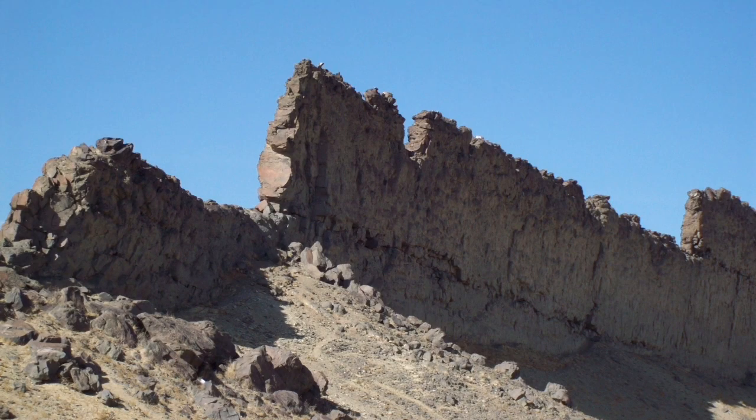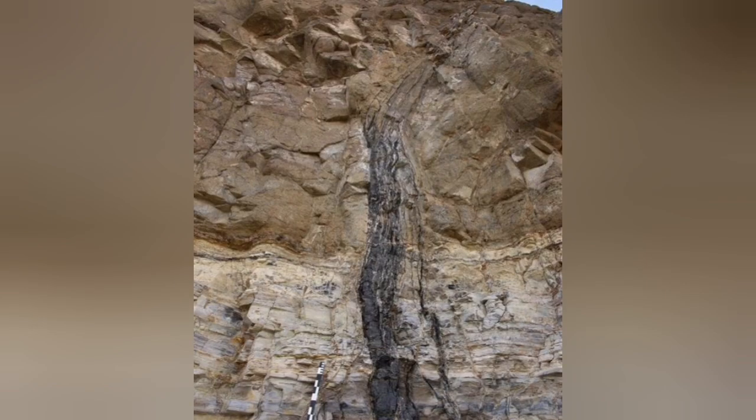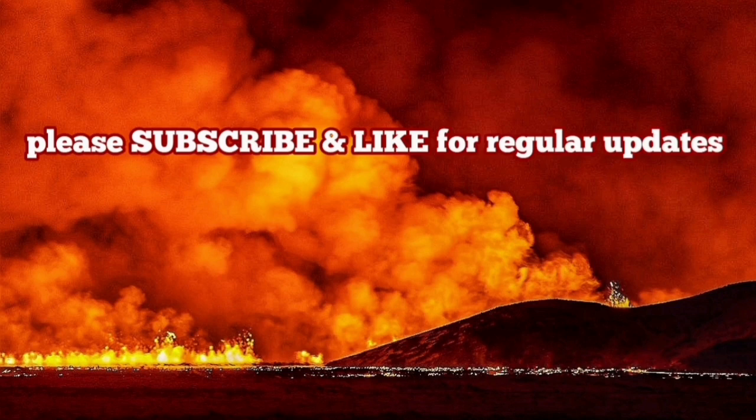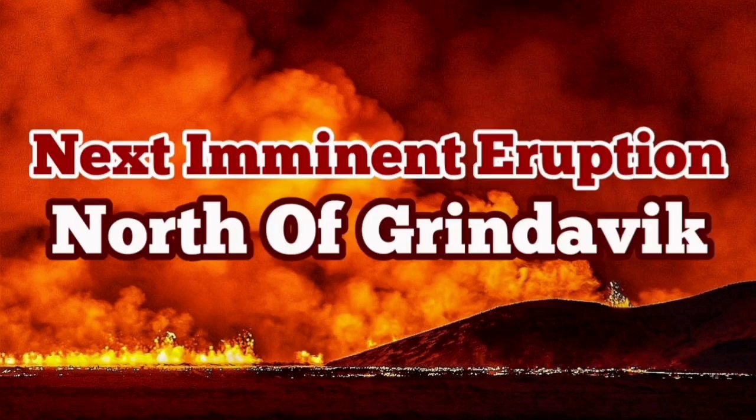We have geological examples everywhere. These are dikes that you can see formed — the same fissure, you can see. And the evidence for the flow in the middle of the fissure, meaning that it was liquid, is evident also in the field. When you go to the geological field, you can see that. And it is quite possible that the north of Grindavík will have an eruption again.